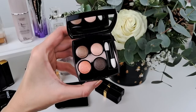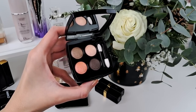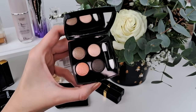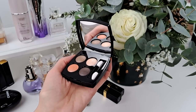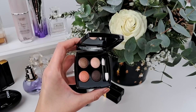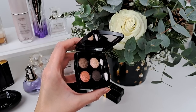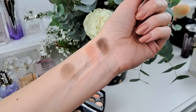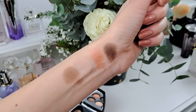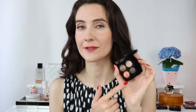Moving on to eyeshadow, my choice for this spring is Chanel's Les 4 Ombres in Tisse Donner — an incredibly beautiful neutral palette with a pop of color. I love it because it takes you from day to night: you can wear it in the office, intensify it for a night out, and create multiple looks. When everyone is wearing pinks and purples in spring, I like this color combination because it's different, more elegant, and you attract more attention when you're not wearing the same colors as everyone else.